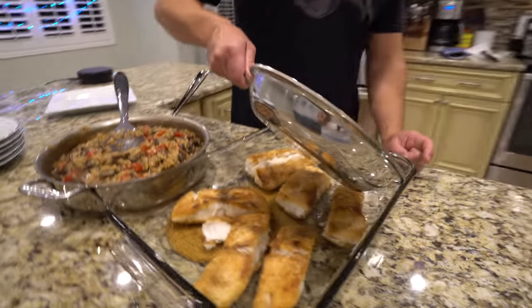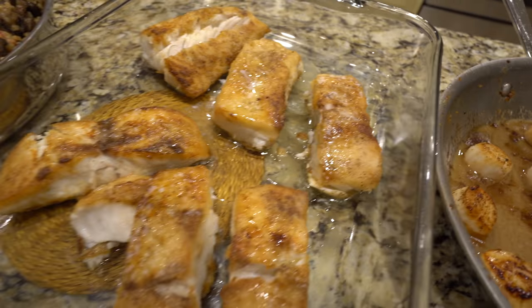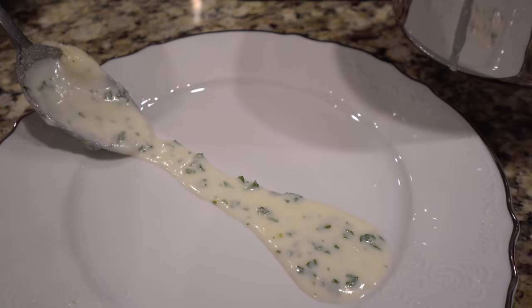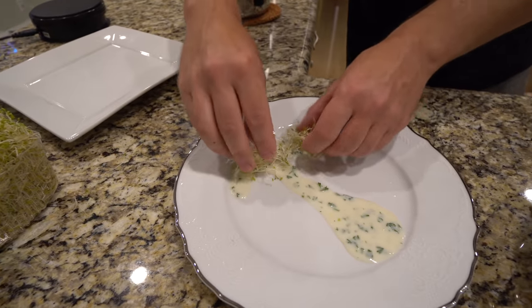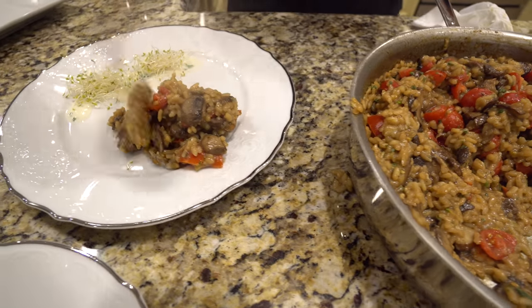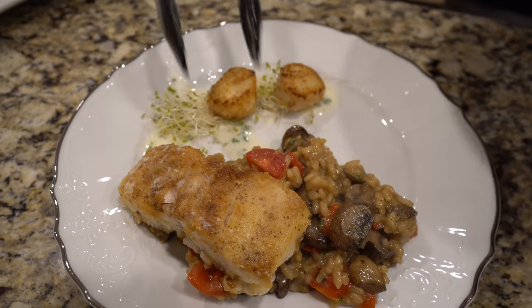I'm going to do something special with the plating. We've got our parsley cream sauce — I didn't show you guys making that because I was very stressed out today. Some micro greens that I've been trying to get into. Then our risotto, a piece of fish, and some scallops right on top of those micro greens with the parsley cream sauce.